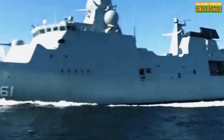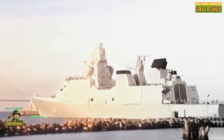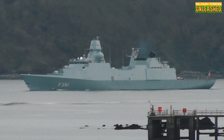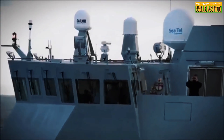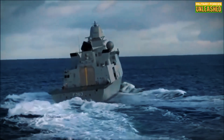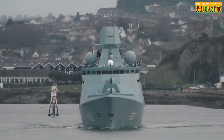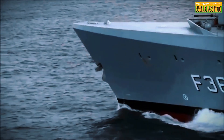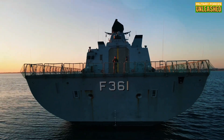If you enjoyed this deep dive into the Iver Huitfeldt, don't forget to smash that like button and hit subscribe for more content like this. Got thoughts on whether modular designs are the future of naval warfare? Drop them in the comments below — we'd love to hear your take. And if you're feeling generous, share this video with your friends who geek out over warships. Knowledge is power, especially when it comes to understanding the tools of war. Thanks for tuning in and supporting Military Forces Unleashed. Your engagement keeps this channel sailing smoothly — pun absolutely intended. Until next time, stay sharp, keep exploring the mysteries of military history, and remember: the seas may change, but the stories behind them remain timeless. See you soon.